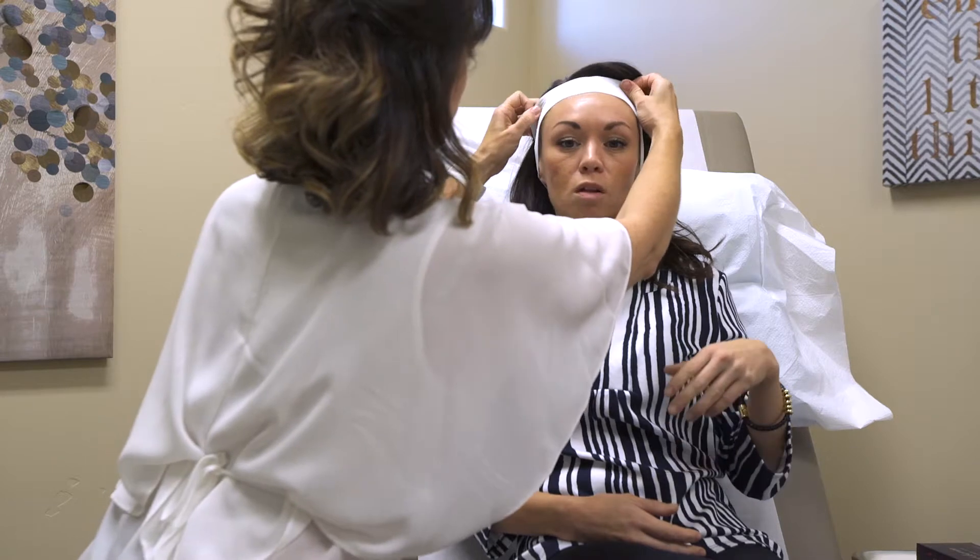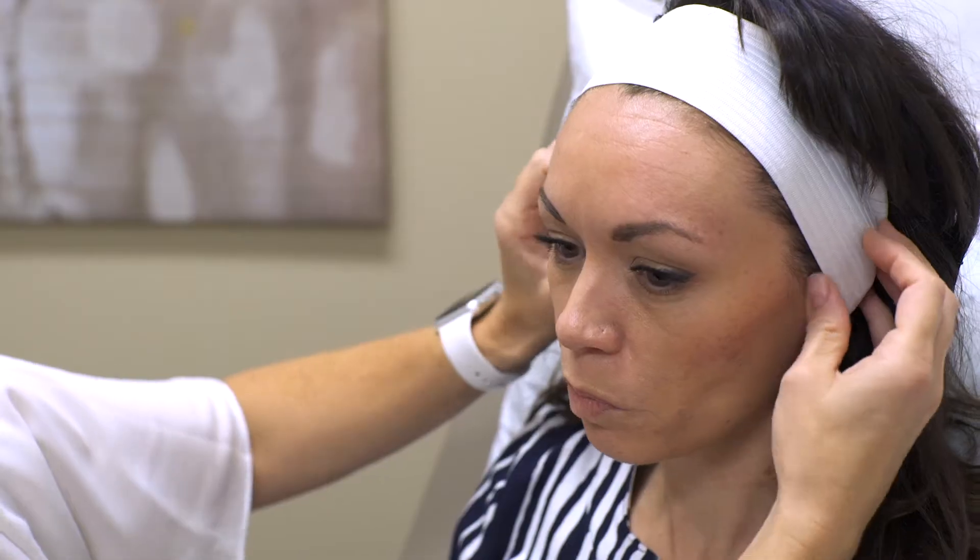These are products that are otherwise known as Botox and Dysport. These products are used to selectively and temporarily paralyze the muscles of the face. By paralyzing these muscles, we can significantly reduce our wrinkles that are in motion on our face.